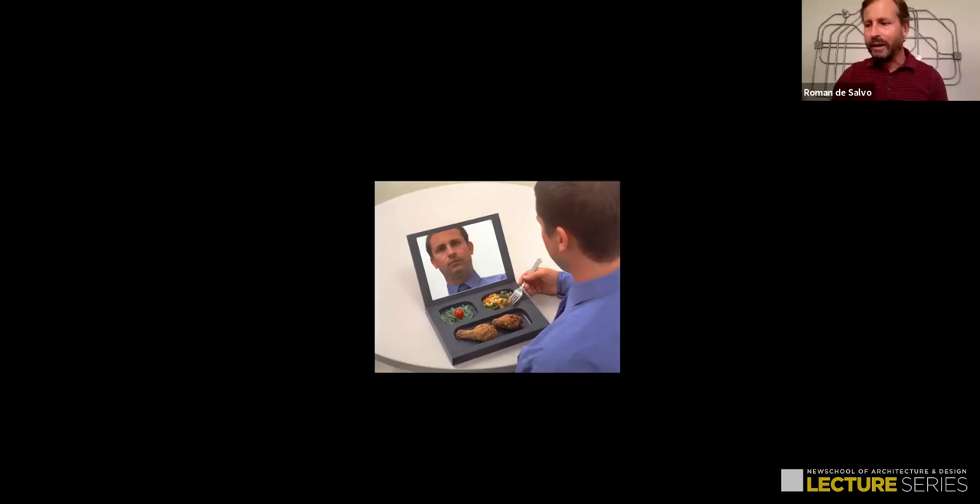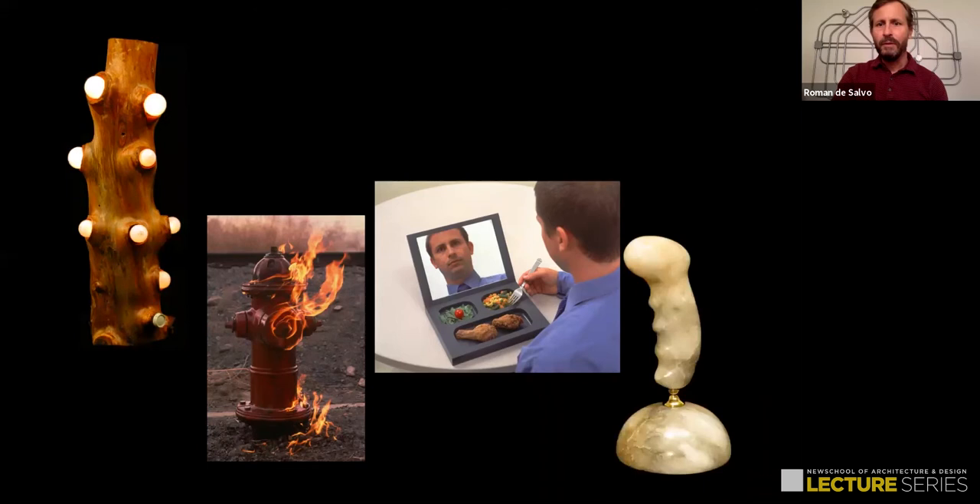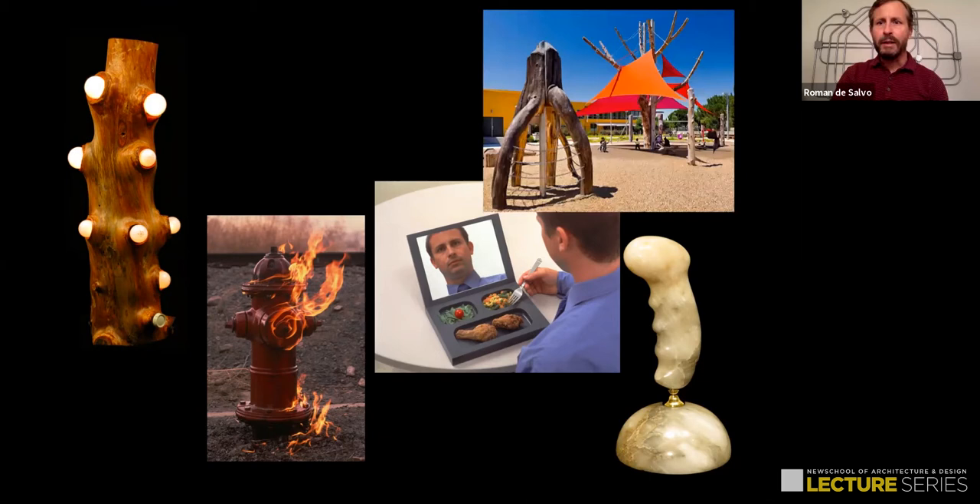I'm going to start with a quick collage to show you the range of what I do before I go into stories of my career as a public artist. This is called Facetime from 2000, at the Whitney Biennial — a project that people could eat out of and see themselves reflected close up while they ate their meals. This is called Hydrant Fire. This is a tree trunk with light bulbs where all the branches used to be. This is an alabaster little statue I call my Pride and Joystick. This is a playground in the city of San Jose.